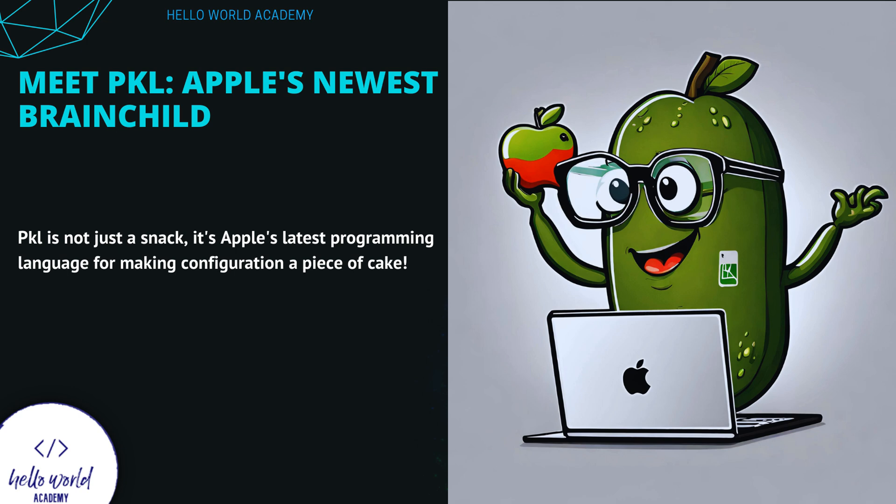Meet Pickle, a slice of Apple's creative genius. This isn't just a programming language — it's a transformative experience. Pickle is crafted to simplify the development process, making it as enjoyable as savoring your favorite dessert. It's about adding a flavor of simplicity to your coding projects.